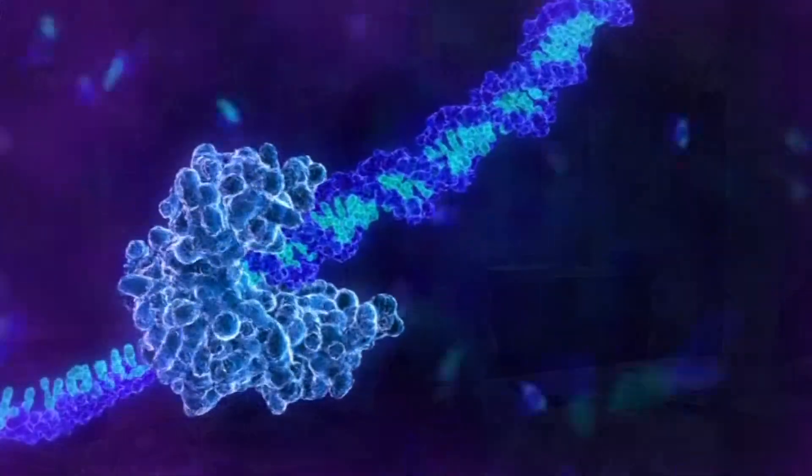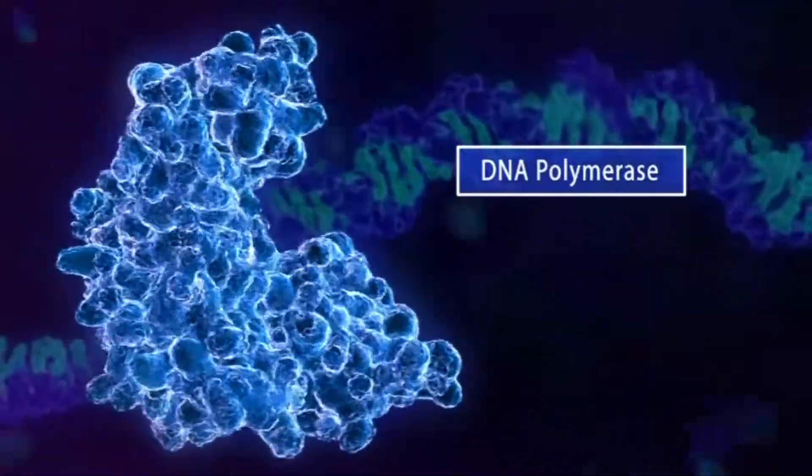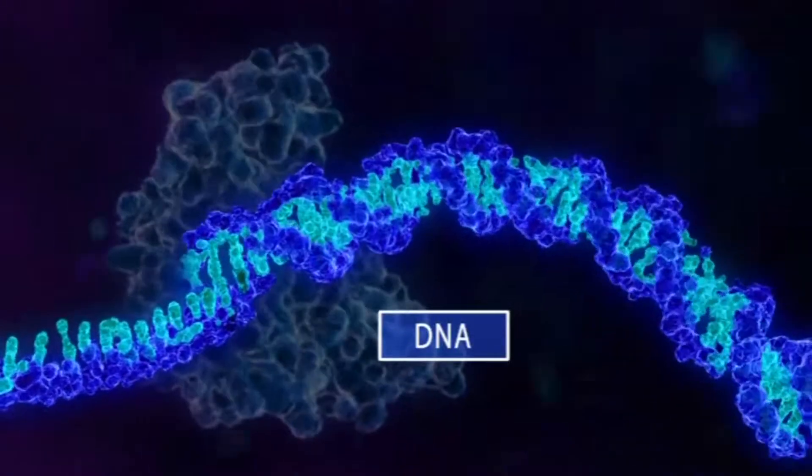Our idea is that instead of using a complex set of artificial chemical processes to examine the DNA, we let Mother Nature do what she does best. Every cell eventually will divide and somebody has to make a copy of the DNA that's in the nucleus of the cell for the new nucleus. And there's a little enzyme called DNA polymerase — its sole job is to replicate your DNA. So it latches onto your DNA,